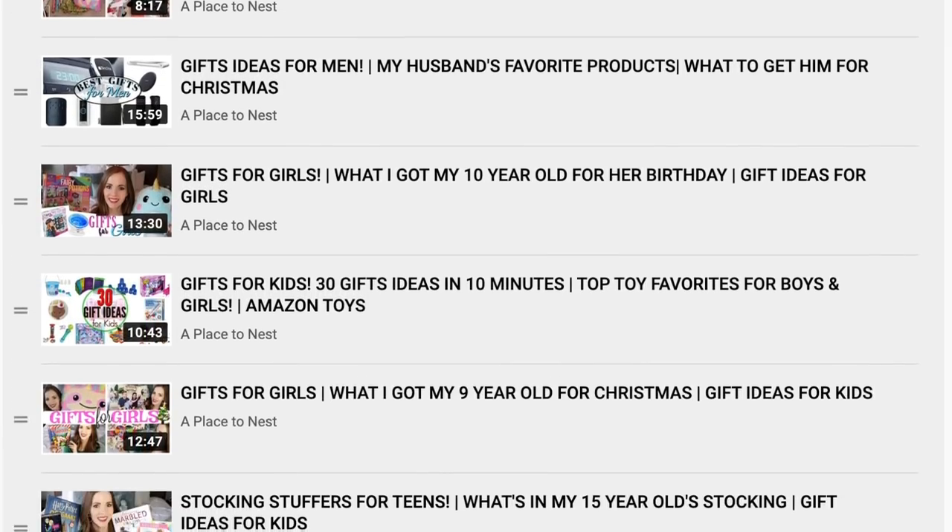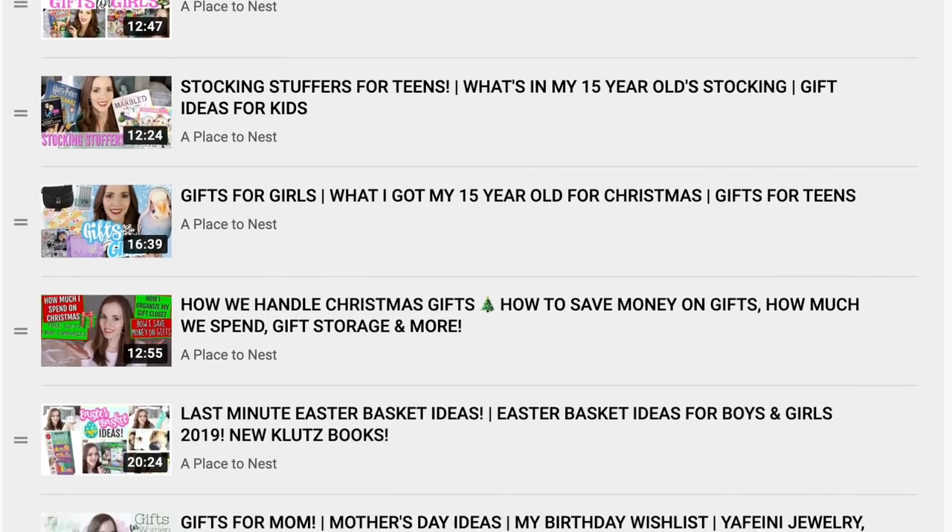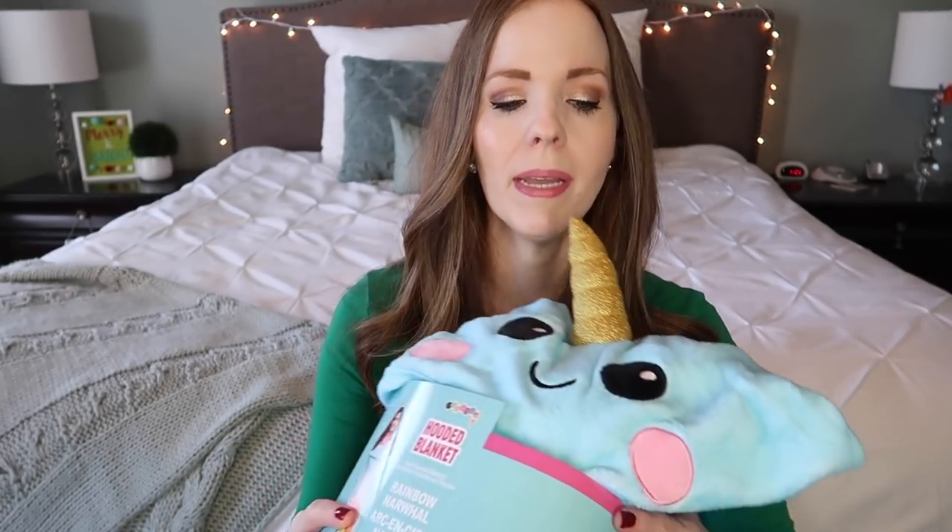There are tons of gift ideas in today's video, plus all the previous ones in that playlist, so make sure you check it out. So the first thing — and I mentioned this in my oldest daughter's video — both girls are really obsessed with anything soft, cozy, and plush, something you can cuddle up with and stay warm. My oldest got the body pillow as her cozy item.